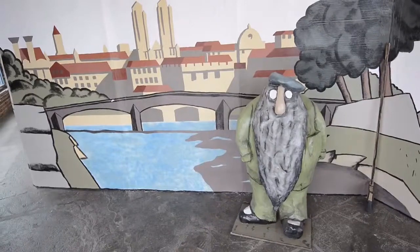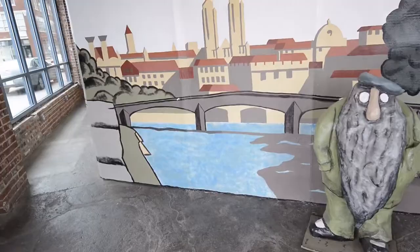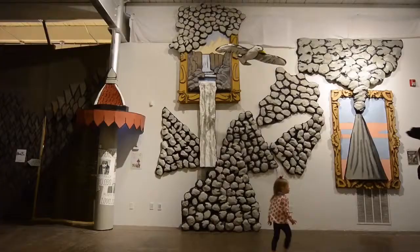We built an immersive storybook gallery as a demonstration of what that means to us — or one example. Because as we look at every book, it's going to dictate a different type of immersion.